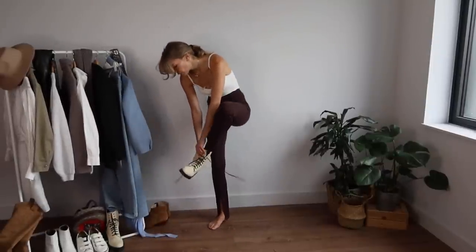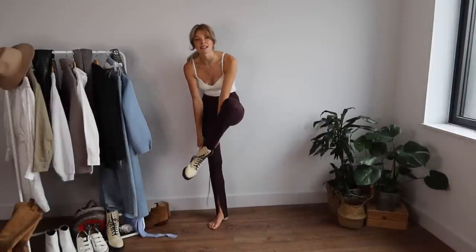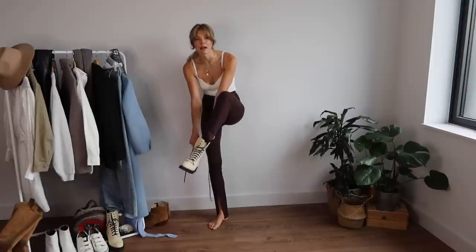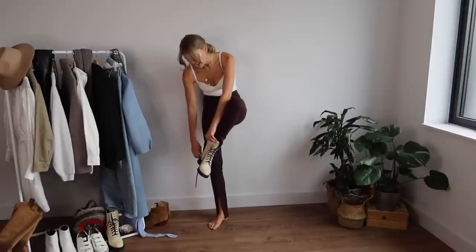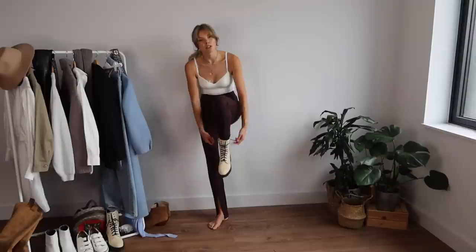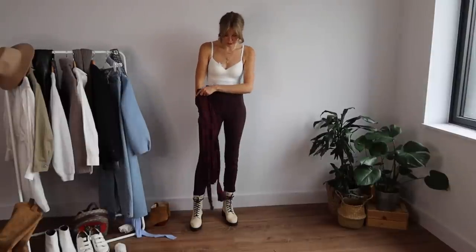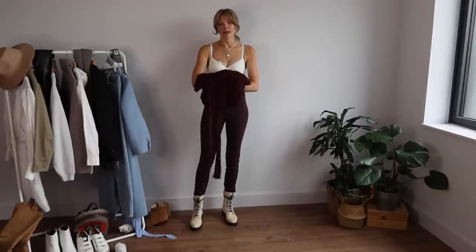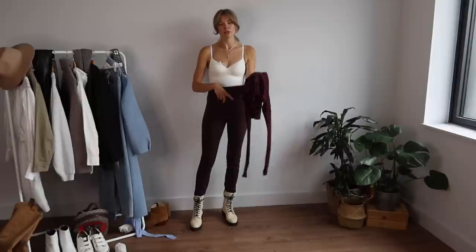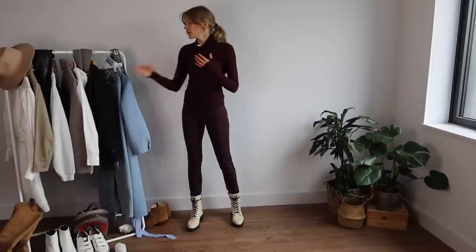These are my Massimo Dutti boots. I stuff pretty much all my shoes with either paper or shoe-tree inserts — especially leather or soft leather shoes — because it keeps the shape better and keeps moisture away. On top, I'm layering a thin turtleneck from H&M as well. They're very affordable, come in a few different colors, and are so thin and beautiful on the skin, made from a nice soft cotton.